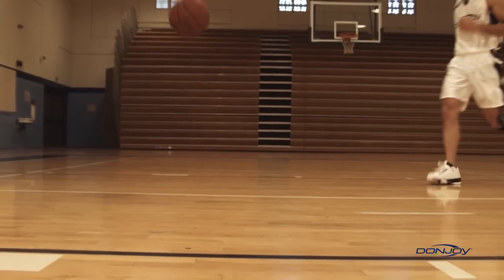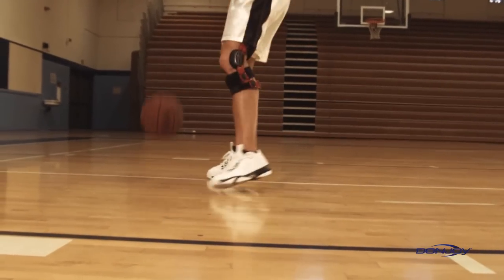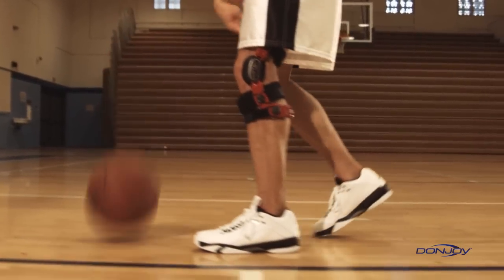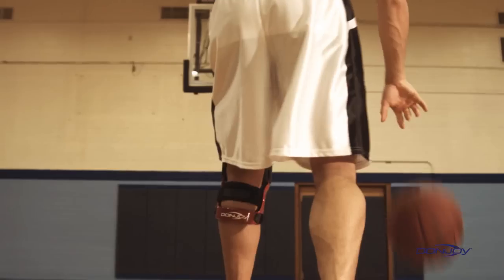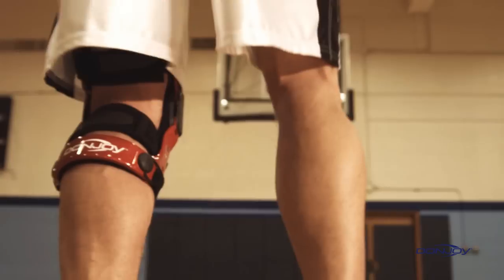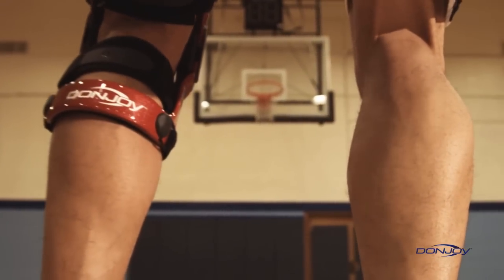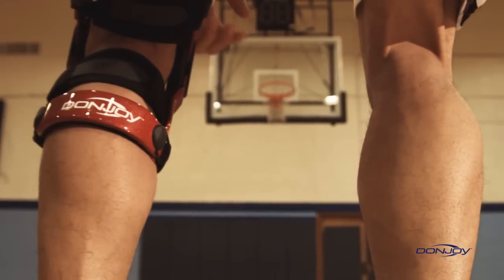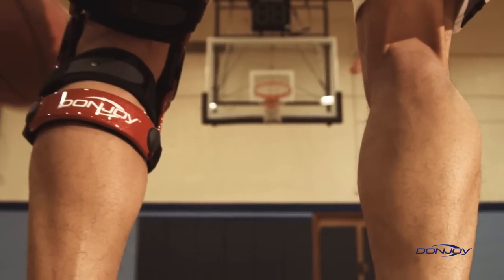As long as people continue to push their levels of performance, DonJoy will be there every step of the way. DonJoy's unique combination of four points of leverage and Forcepoint technologies provides the most widely accepted and clinically proven solution for protecting a healing ACL graft, providing stability to an unstable ACL-deficient knee, and providing prophylactic protection. Ask about DonJoy's knee guarantee — the world's first and only ACL protection plan.